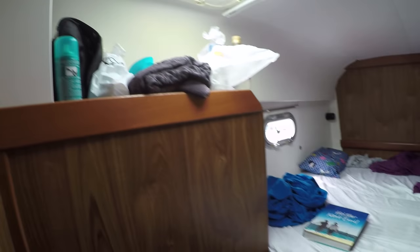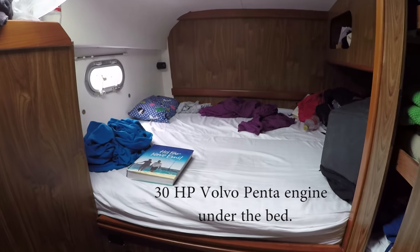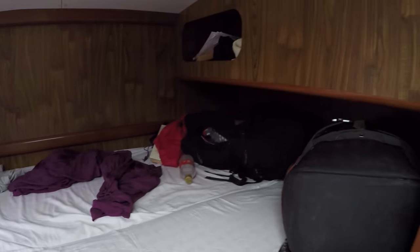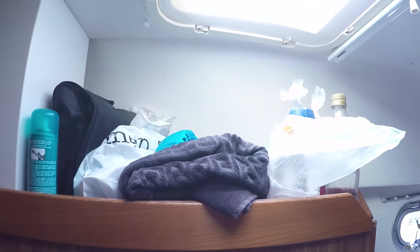In here we have the other starboard cabin, which is currently occupied by Mona and Pennella — they just arrived yesterday. This also has quite a lot of storage space; there's a little shelf up there, down here, and also a little bit of space there and here as well, so that's quite nice.